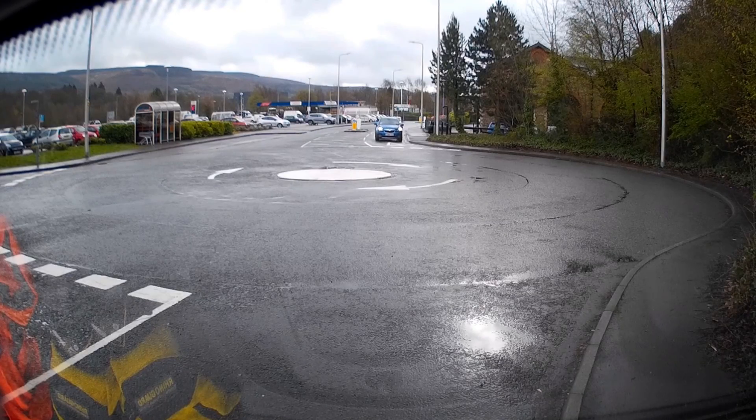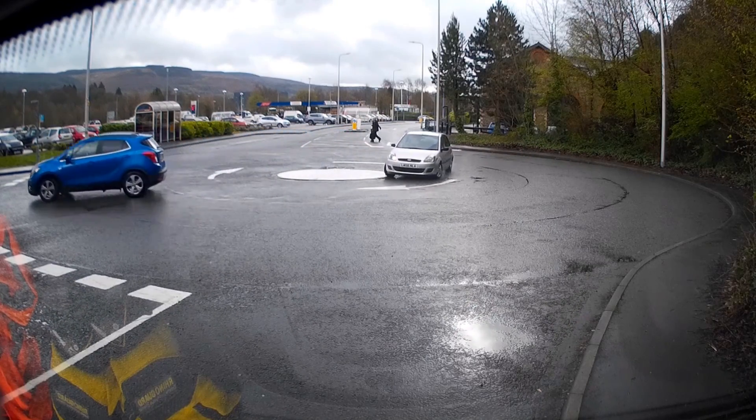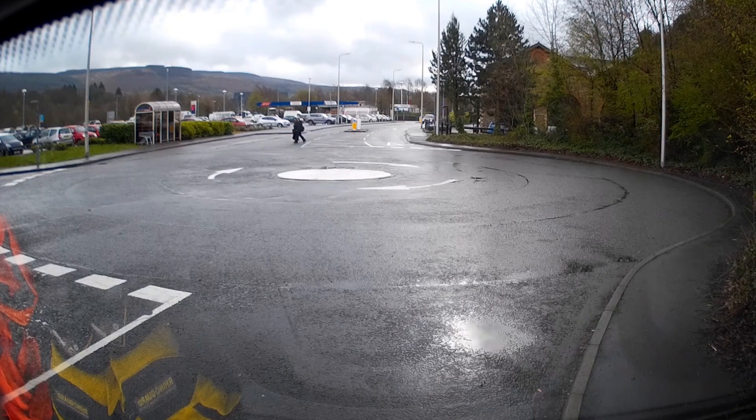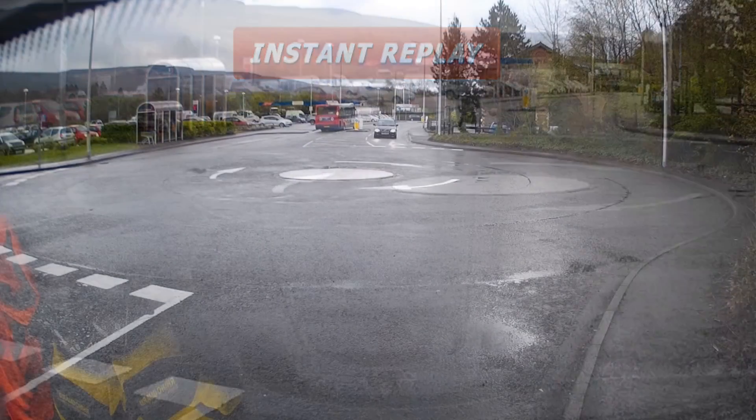Next up is a little Vauxhall Mokka — good position, nice indication — but he drives straight over the middle of the roundabout. And look at the Ford following behind: far too fast, far too much body roll. That may not actually be a fail, but some points may be deducted for carelessness as he did have to brake hard at the end.